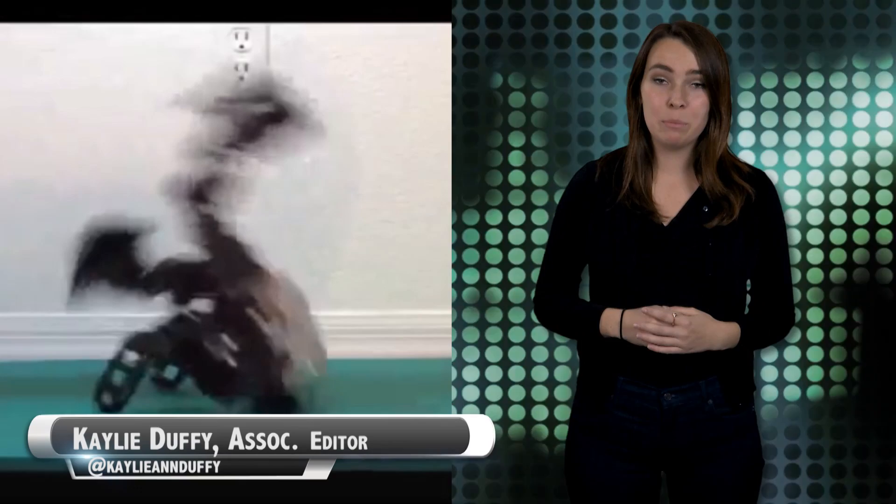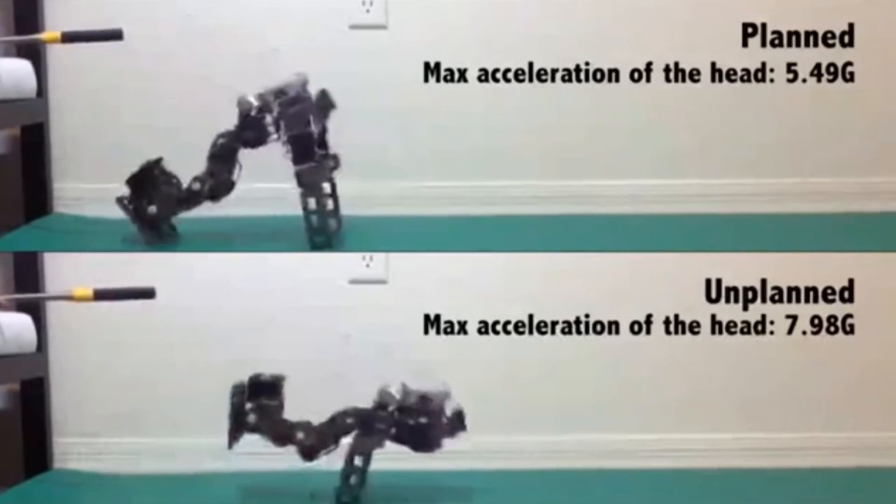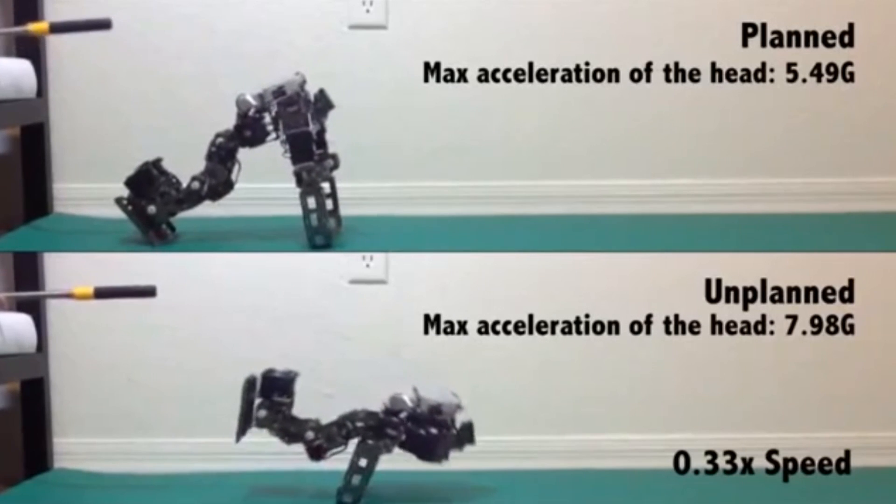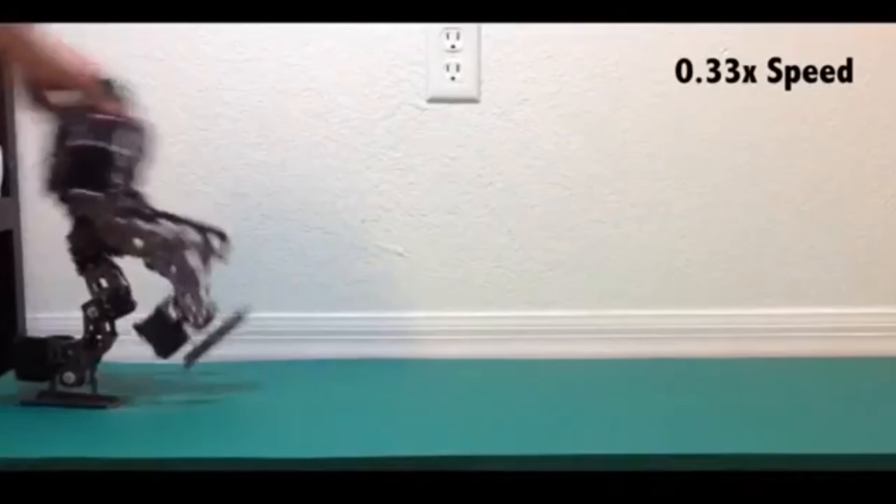As costly robots become more common in manufacturing alongside humans, it's becoming more important to prevent any kind of damage. Georgia Tech researchers have found a way to teach robots to fall with grace. Two PhD graduate students have developed a new algorithm that tells a robot how to react to a variety of falls, from a single step to recover from a gentle nudge, to a rolling motion that breaks a high-speed fall.